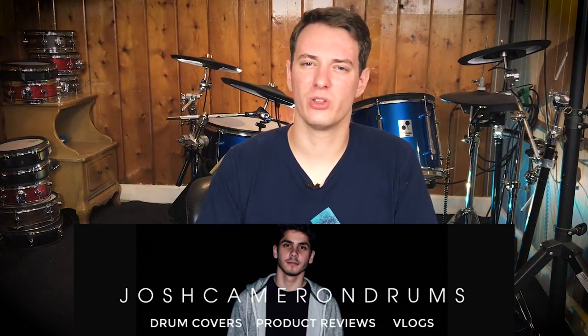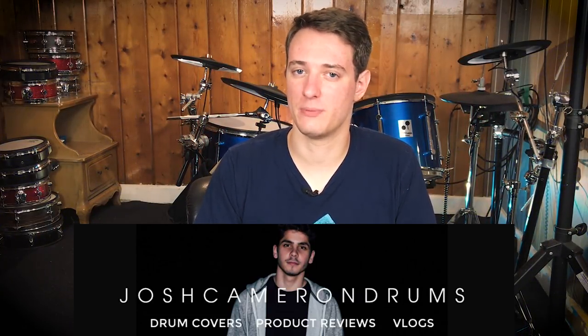The next channel to go check out is Josh Cameron Drums. He's got a really cool drumming style that's kind of hard to explain, but I just love listening to him. He covers a lot of pop and indie style music, which is kind of refreshing because a lot of people on this list cover classic rock songs. It's cool to hear something a little bit different. He's drumming on a really cool Drum Tech drum set, and it's definitely worth watching.